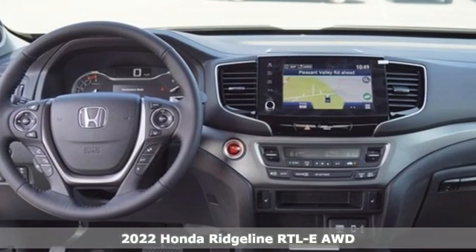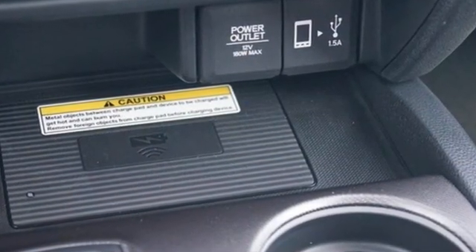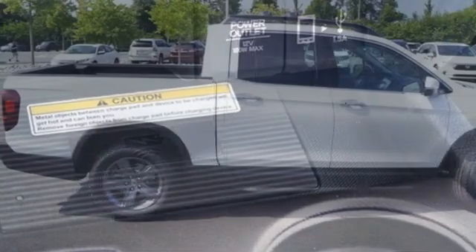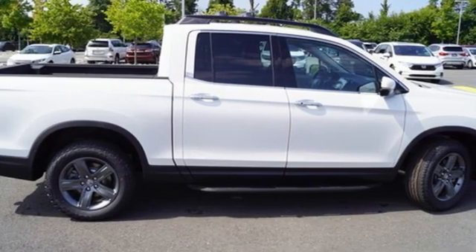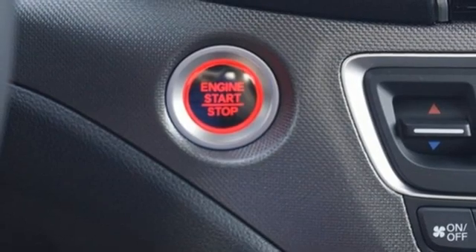Features include auto dimming rear view mirror, memory exterior door mirror settings, front heated leather bucket seats, integrated navigation system with voice activation, V6 engine, and dual zone climate control.